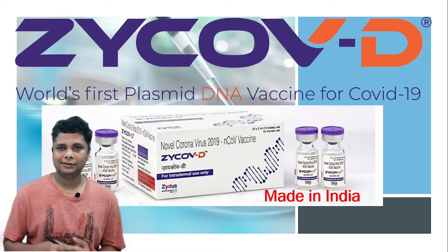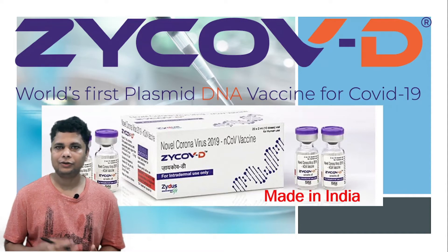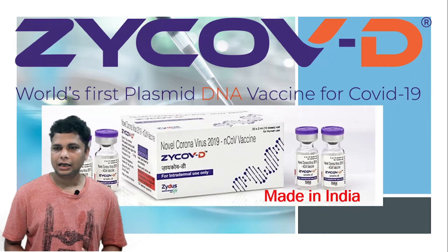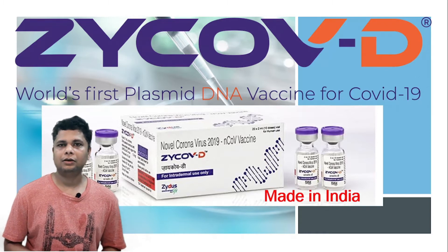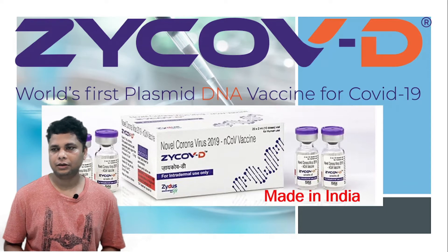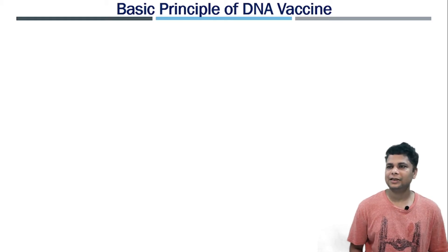This vaccine is produced by Zydus Cadilla in India, which is situated in Gujarat. Recently the Government of India has approved the emergency authorization use of this vaccine. First we will discuss the basic principle of DNA vaccine.